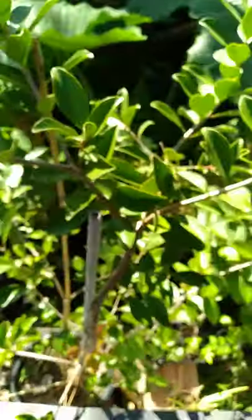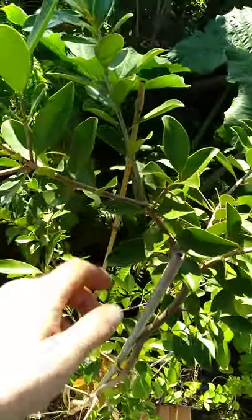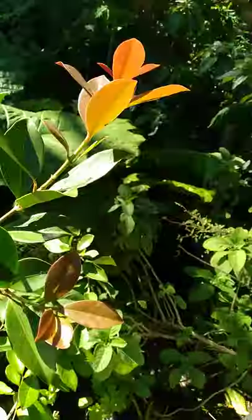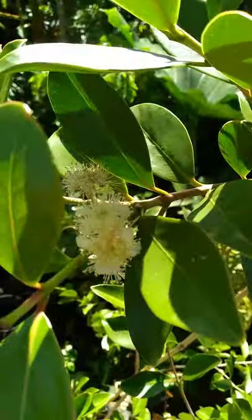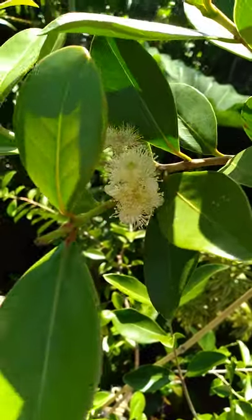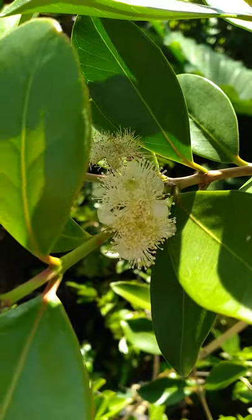It's a young tree next to a young Barbados cherry, a lot of new growth, healthy tree doing perfectly fine with the cold weather. I just love the flowers, they're so pretty.